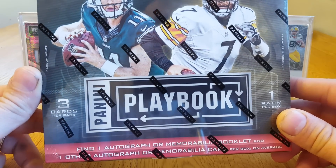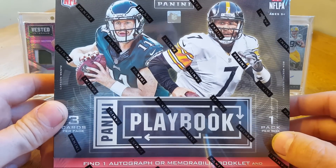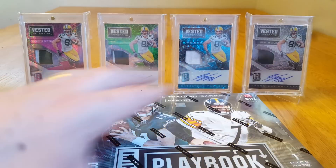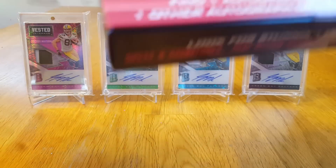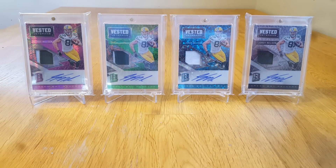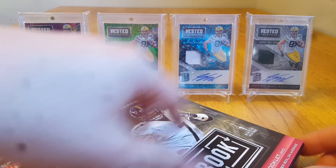There's three cards — you usually get a base card, a numbered base card, something like that. Let's get right in here and see what happens. Not expecting anything close to what I had gotten last time.